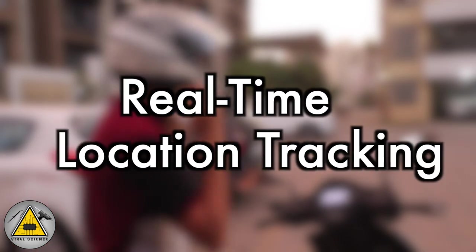We are using a TTGO T-Call SIM800L module. With this module we can insert a SIM card and access 2G connectivity, so we don't need any additional Wi-Fi connectivity to access the internet. With this 2G connectivity we can connect it to the Blynk application and use this from anywhere around the world.